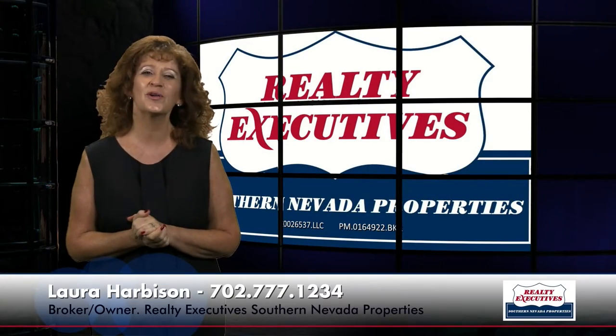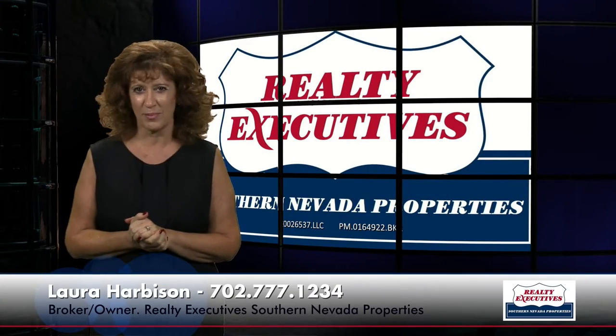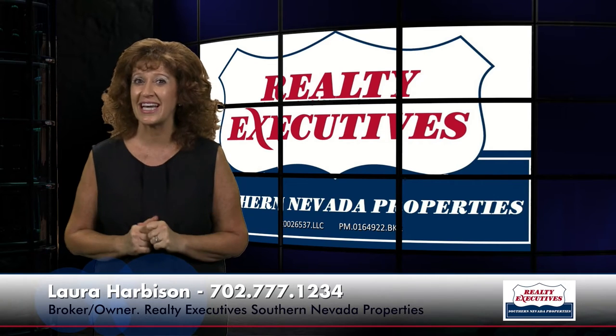Hi, I'm Laura Harbison, Broker-Owner of Realty Executive Southern Nevada Properties, and this is Your Executive Tour.